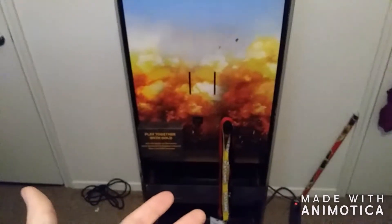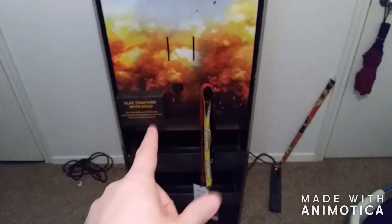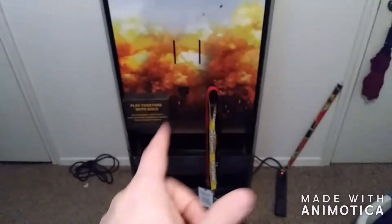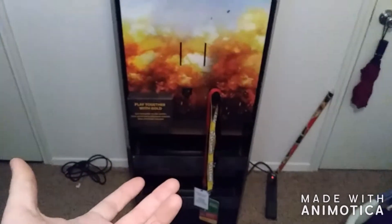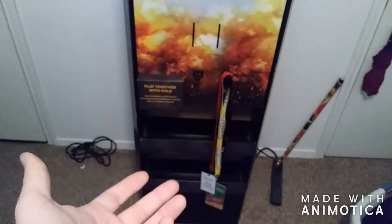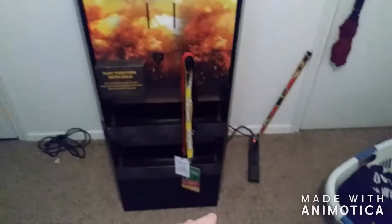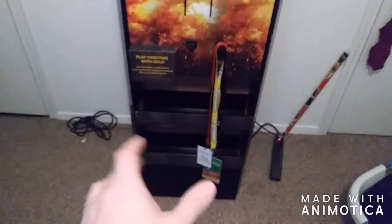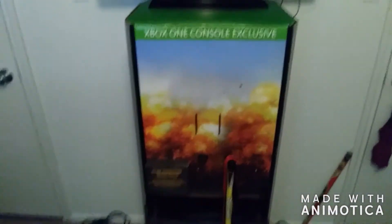You guys are probably wondering, how on earth did you get a GameStop display piece? Well, as I was leaving GameStop, one of the GameStop employees was actually throwing this away — throwing this into the dumpster. So I went over there and I asked him, 'Hey, do you mind if I take this?' The GameStop employee was like, 'I can't really give it to you because that's kind of against policy, but once I've thrown it away, I may not notice it's missing.' So he literally put it on top of some cardboard boxes in the dumpster, walked away. I went, grabbed it, put it in my car, and literally drove off.